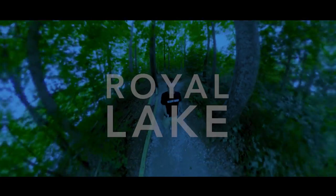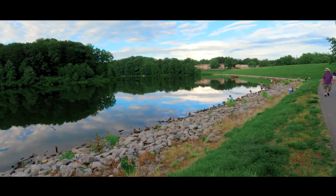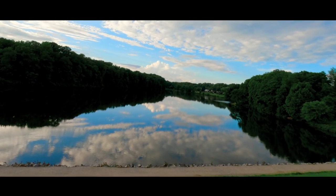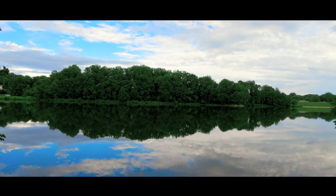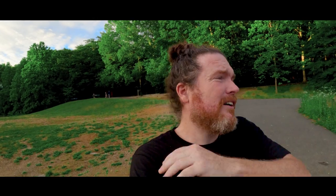This is it, Royal Lake, a 1.8 mile loop around. It's a really easy trail, it'll take you less than an hour to walk the loop. There's a lot of nature, there's the lake, there's the dam, all sorts of fun stuff out here. Why don't we go for a hike?